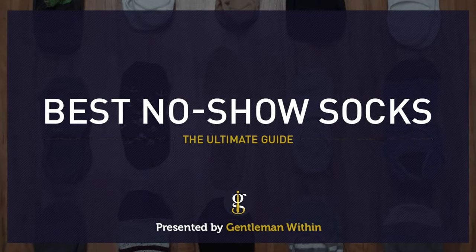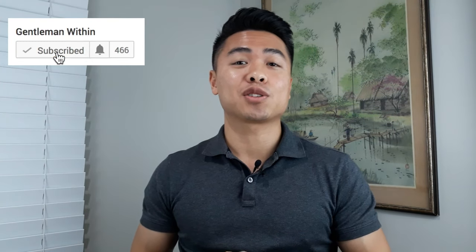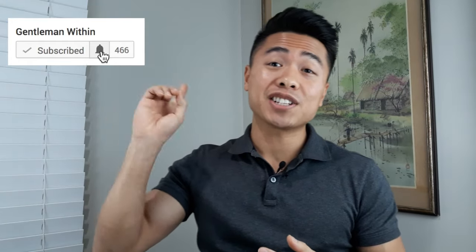What's up guys, it's Koi from Gentleman Within, and in this video we're talking best no-show socks for men. I'm going to be testing 15 different brands. Before we get started, if you're new here, my name is Koi, I'm the founder of Gentleman Within. I put out weekly videos on men's style, grooming, lookbooks, product and brand reviews. If that sounds good to you, consider subscribing and hit that notification bell.